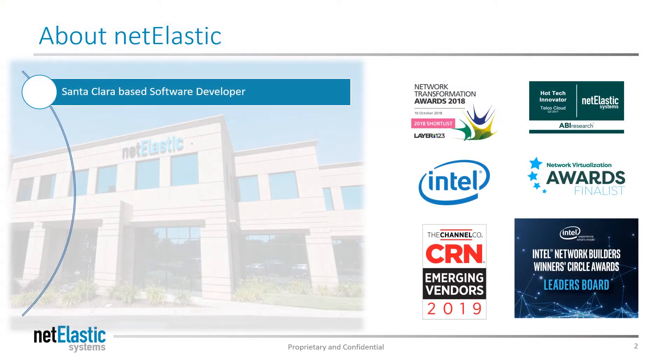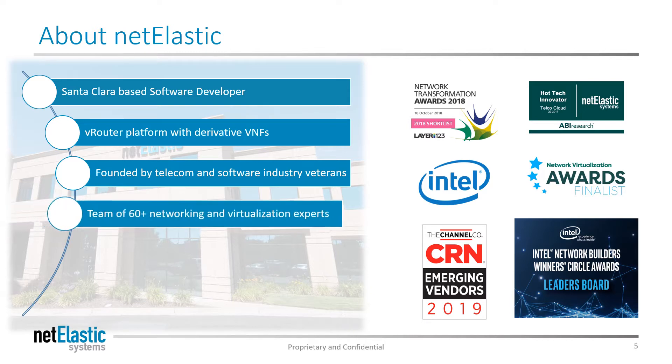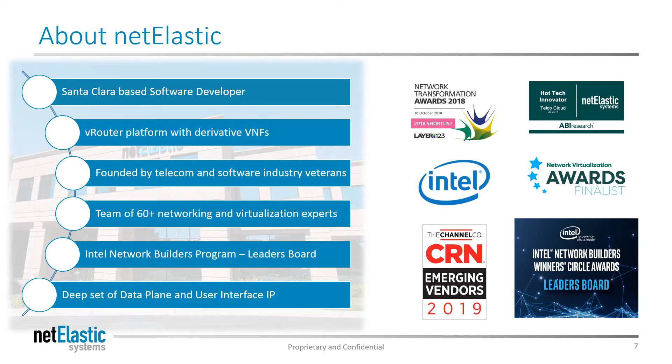First, a bit about Netelastic. Netelastic is a Santa Clara-based software developer in the heart of Silicon Valley. We make a software routing platform that we use to create powerful networking tools. We were founded by leading telecom and software industry veterans. We have over 60 specialists in NFV and networking technologies. We're a key part of the Intel Network Builders program and took the Winners Circle Award for our virtual BNG, due to our data plane expertise and strong management GUI.